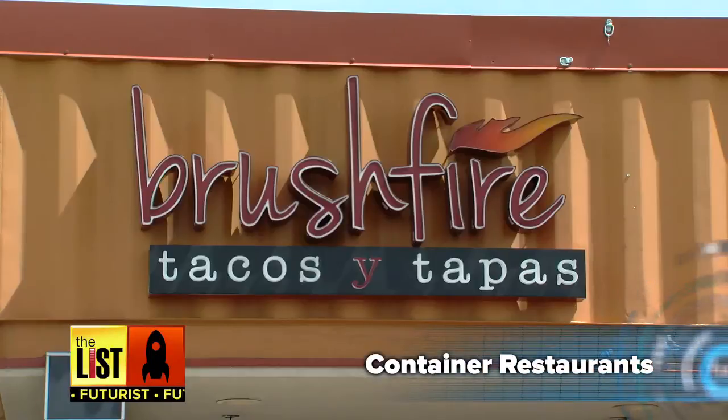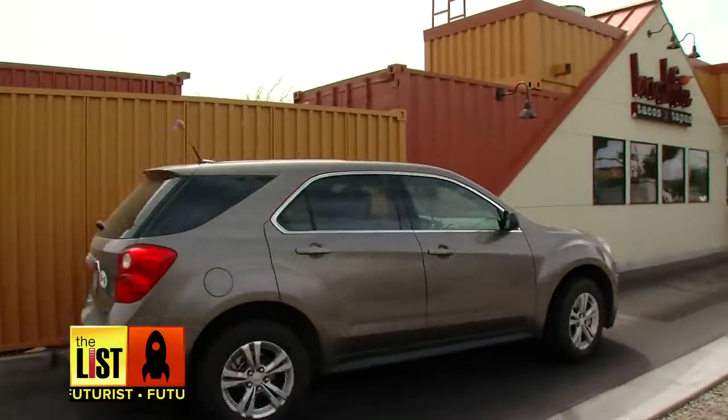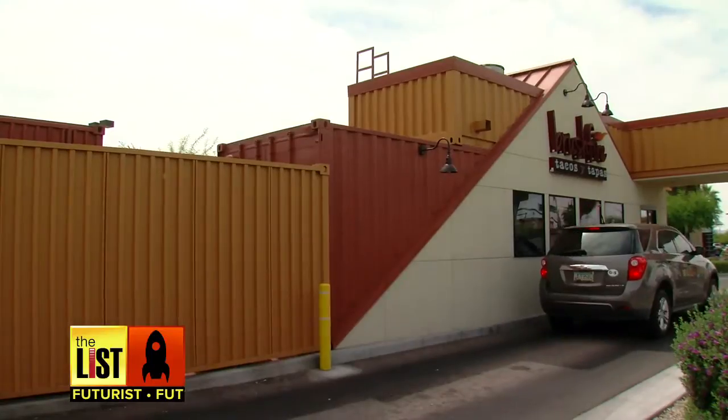But containers aren't only being used for homes — now they're being used for restaurants. Like this place, Brushfire Tacos y Tapas. Using three and a half containers, they've made a slick-looking restaurant with great food and great savings toward the environment.